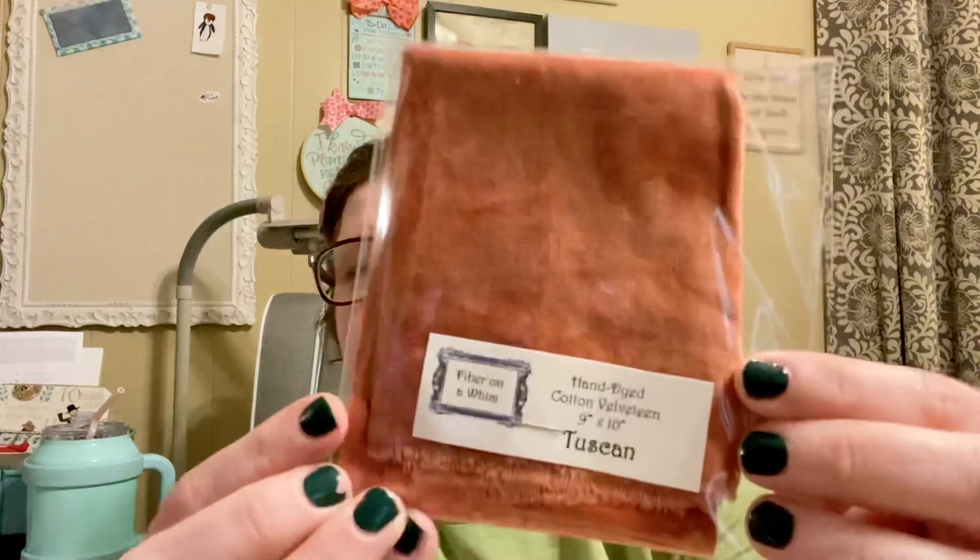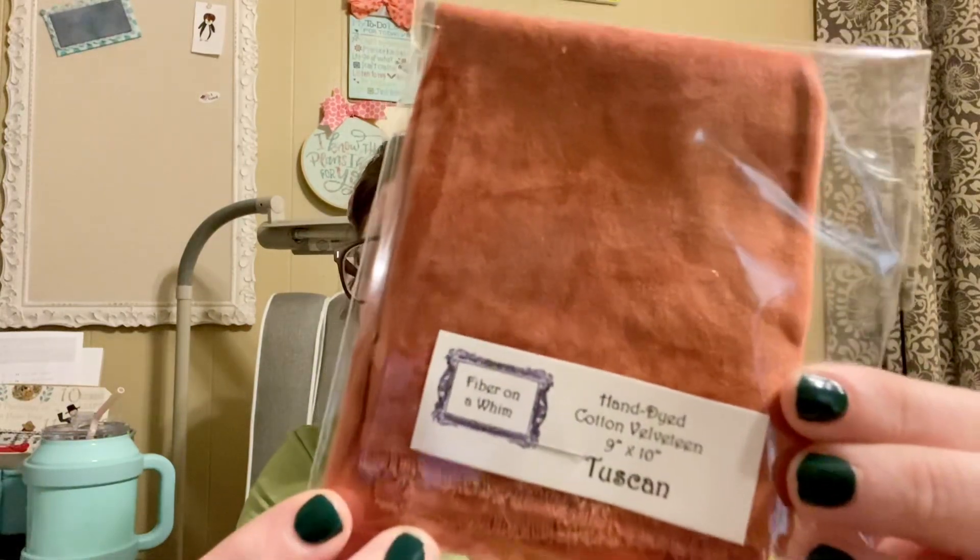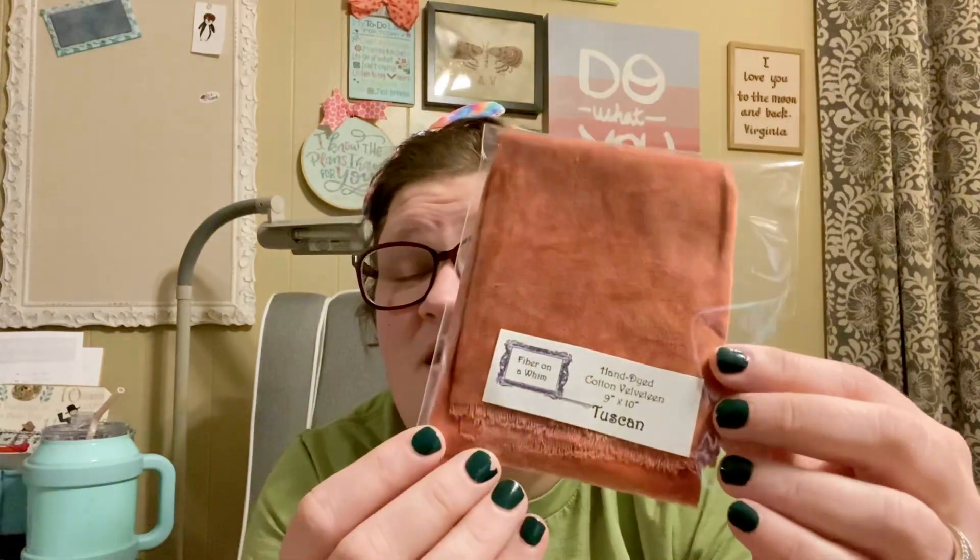The next thing that was in here that I thought was beautiful is some amazing hand-dyed cotton velveteen from Fiber on a Whim. It's a 9x10 cut in the color Tuscan. One thing that I noticed is there's kind of a color theme in all of this.